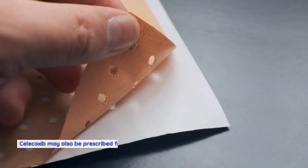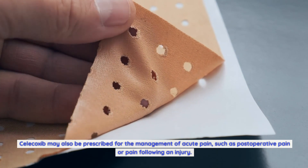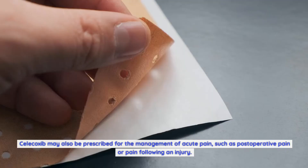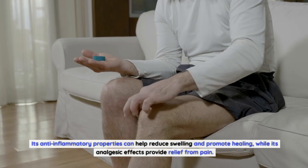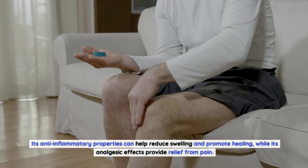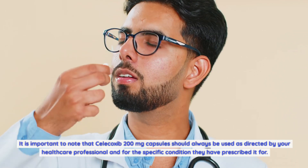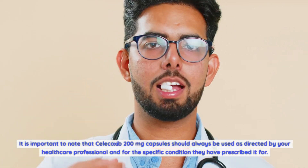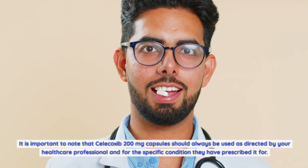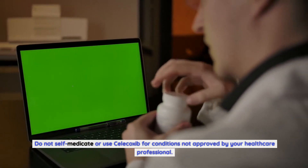Acute pain: Celecoxib may also be prescribed for the management of acute pain such as postoperative pain or pain following an injury. Its anti-inflammatory properties can help reduce swelling and promote healing, while its analgesic effects provide relief from pain. Celecoxib 200mg Capsules should always be used as directed by your healthcare professional for the specific condition they have prescribed it for. Do not self-medicate or use Celecoxib for conditions not approved by your healthcare professional.